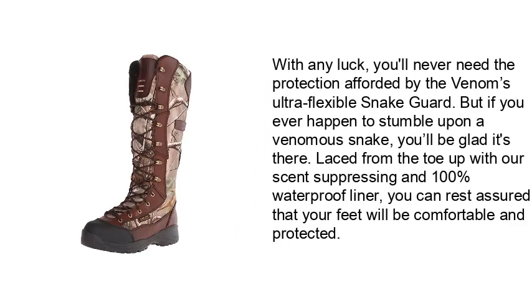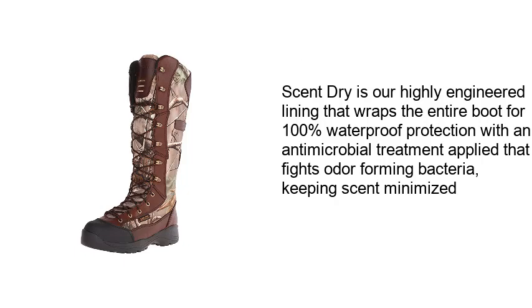With any luck, you'll never need the protection afforded by the Venom's ultra-flexible snake guard. But if you ever happen to stumble upon a venomous snake, you'll be glad it's there. Laced from the toe up with a scent-suppressing and 100% waterproof liner, you can rest assured that your feet will be comfortable and protected. The highly engineered lining wraps the entire boot for 100% waterproof protection, with an antimicrobial treatment that fights odor-forming bacteria, keeping scent minimized.